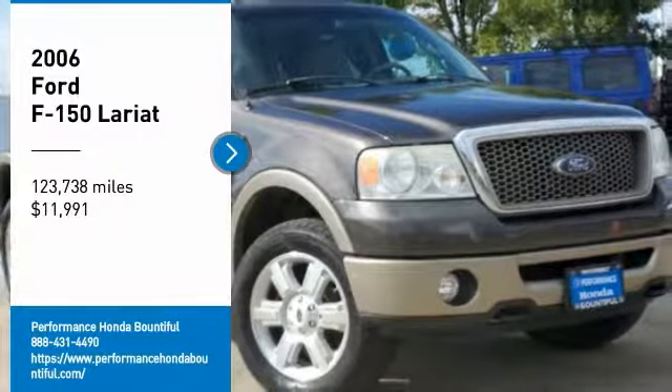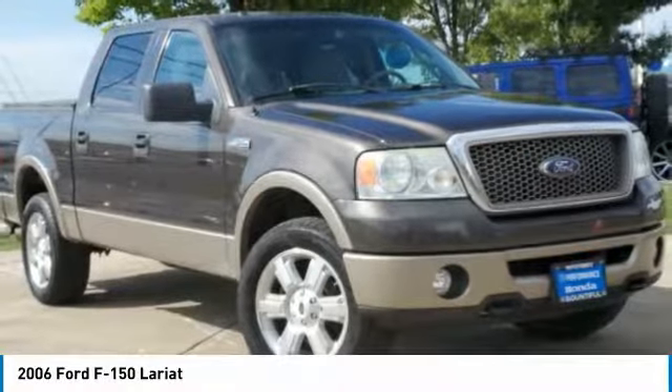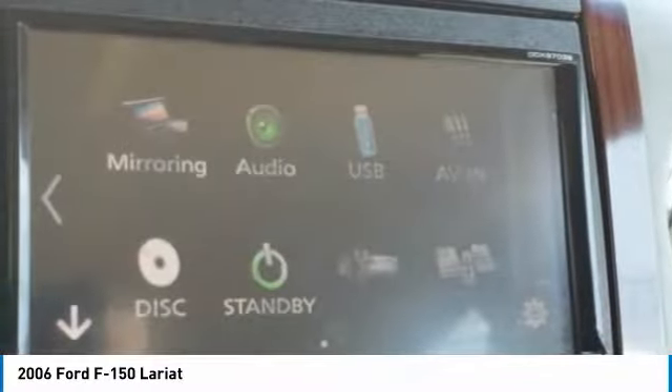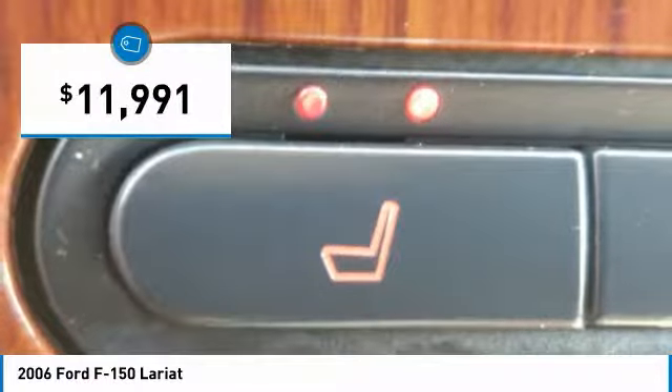We are pleased to show you this 2006 F-150. A Ford F-150 knows how to handle any situation. It's built to follow orders, no whining, and is priced below $15,000.